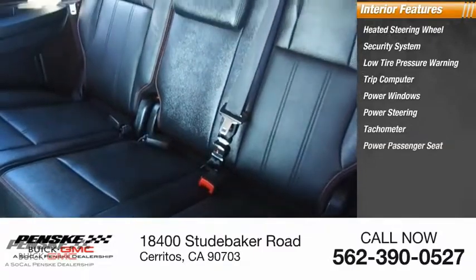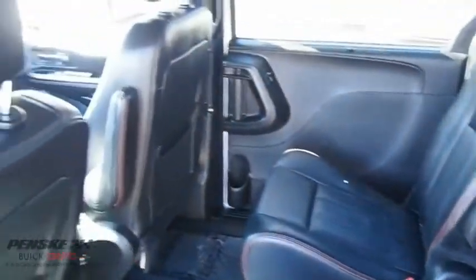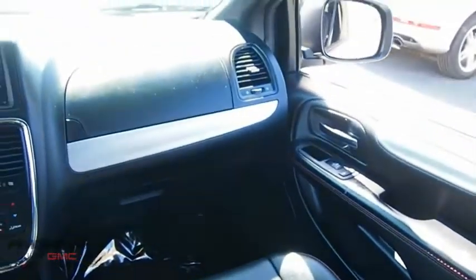Tachometer, power passenger seat, leather shift knob, driver vanity mirror. A vehicle like this doesn't come along every day — come in and get it before someone else does.